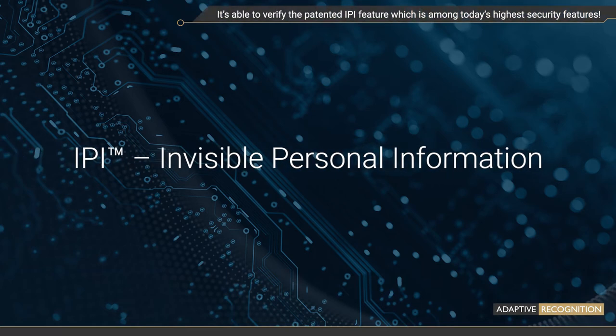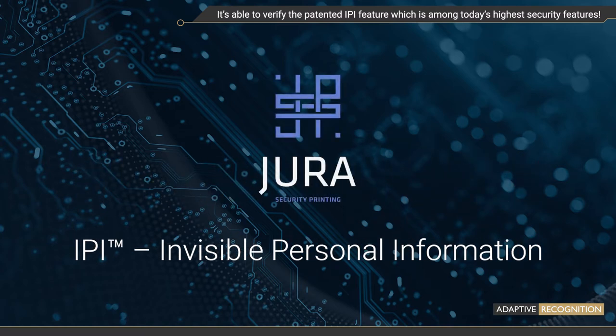IPI stands for Invisible Personal Information. It is a patented security feature developed by Yura. IPI protects the portrait image against tampering and manipulation. Yura is a well-known globally leading company in developing proprietary security features for banknotes and personal ID documents.